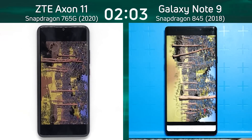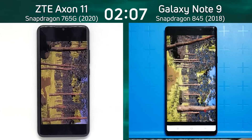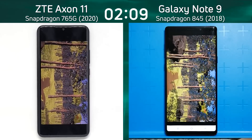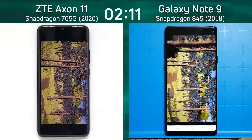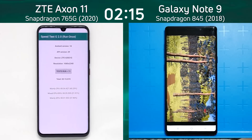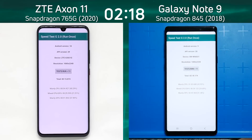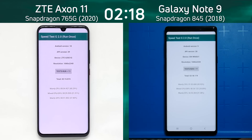Now the Note 9 is also into the Unreal test. The question is, can it really zip through this forest? It's doing quite well, but will it get to the end before the Axon 11 with the Snapdragon 765G? No, it won't. Two minutes 15 seconds on the left-hand side, and there we go — two minutes 18.1 seconds on the right. Let's break down those scores and see exactly what happened.